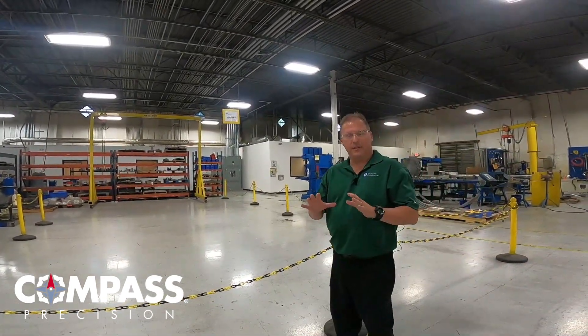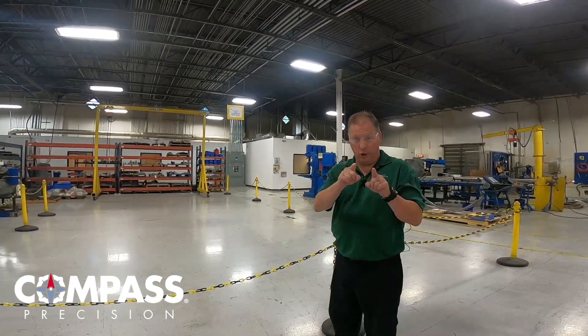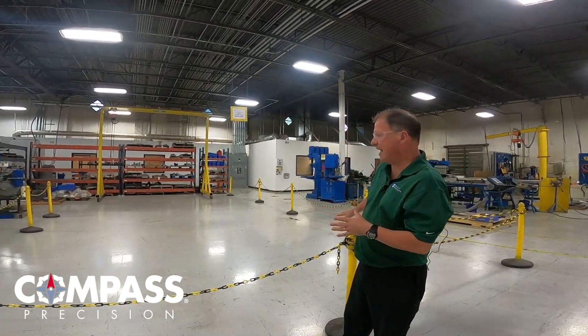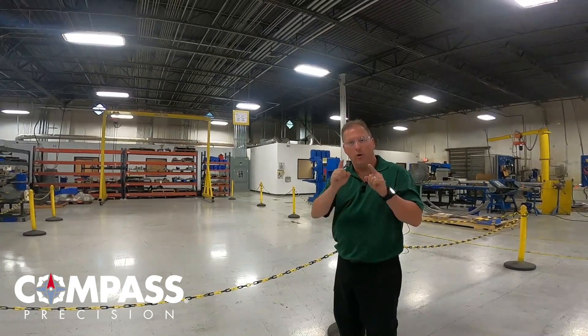I wanted to show you this area of the shop. We have this reserved for you — this is our new customer business area we've set aside, so we have room to expand and room to grow with you.